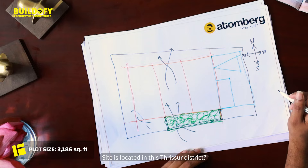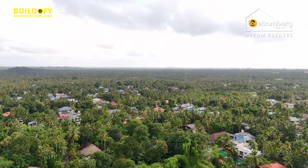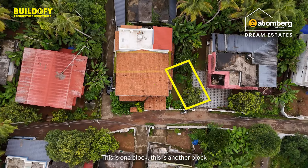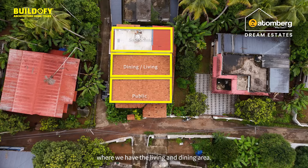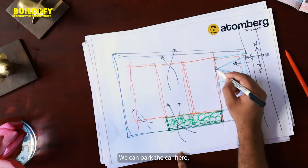The site is located in the Frishu district, around 13 kilometers away from the city. I divided the site into three parts. One block, another block where we have the living and dining area, and this is the vehicular entry where we can park the car.